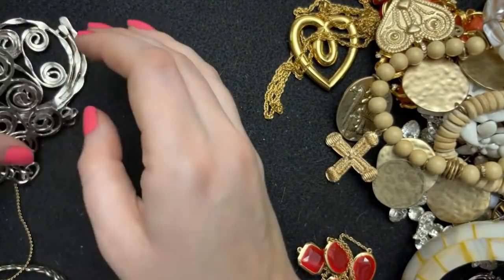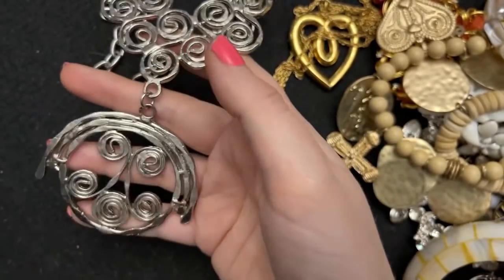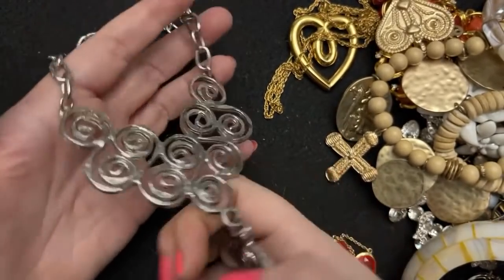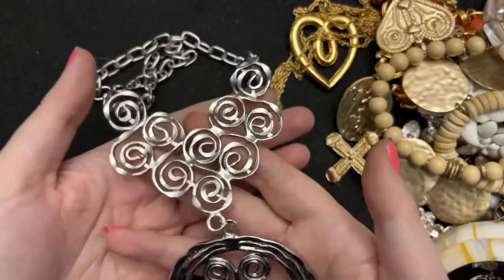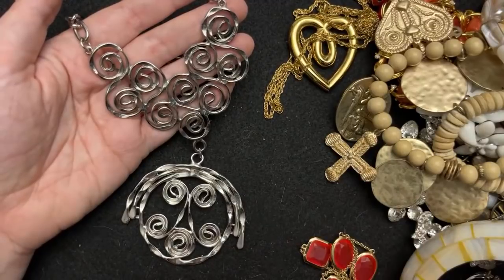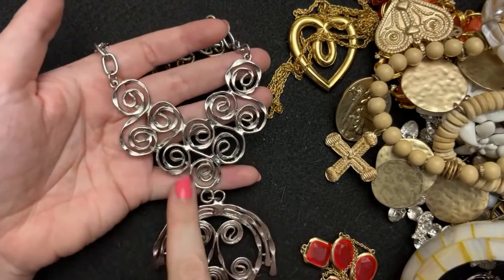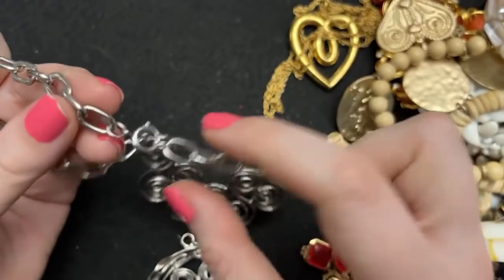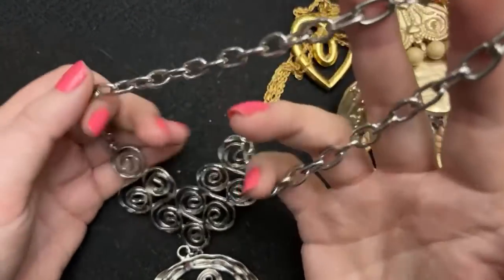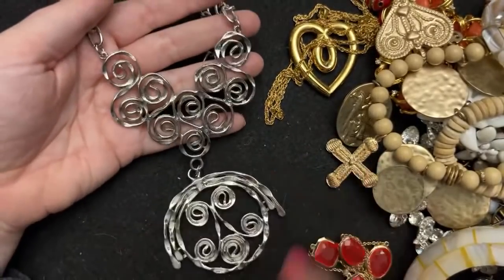That was from an estate sale. And I love this — I need to put together pieces like this that are just kind of funky. I don't even know how to describe it — it's very artsy, kind of looks like a person but also kind of doesn't, with little scrolls up here. It is not marked. It's on a spring ring clasp so I'm thinking 1970s for this. Very good condition.